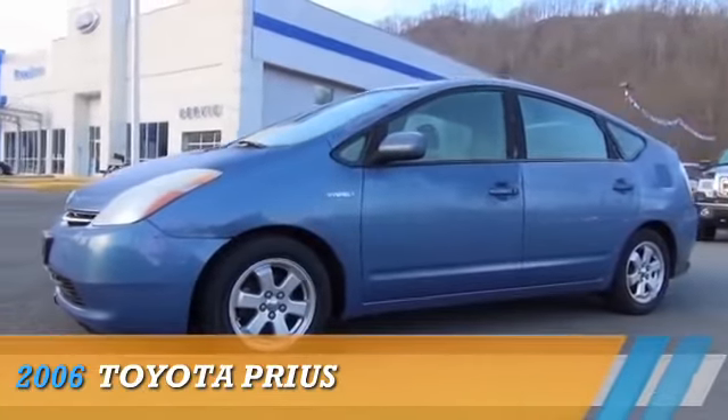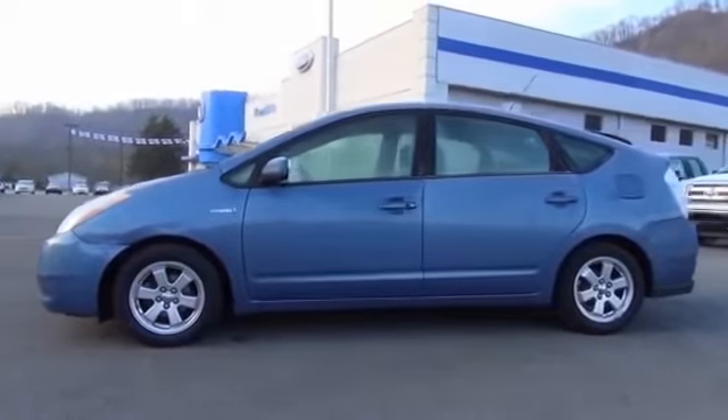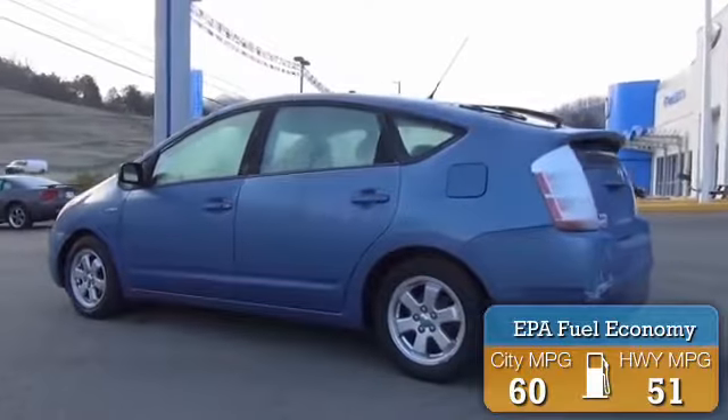Presenting the 2006 Toyota Prius. It's powered by front-wheel drive and a 1.5 liter four-cylinder engine, offering great fuel efficiency that saves you money by requiring fewer trips to the gas station.